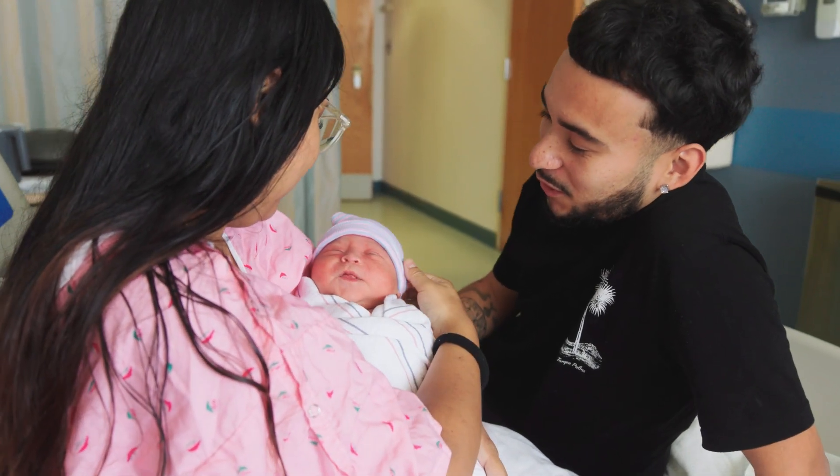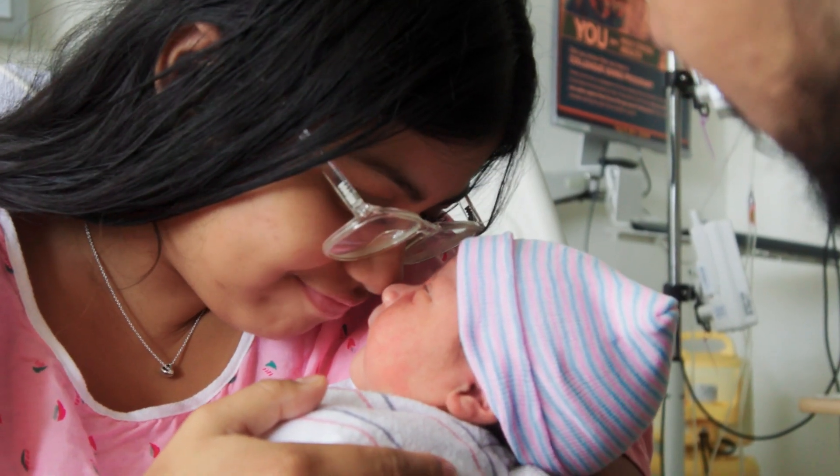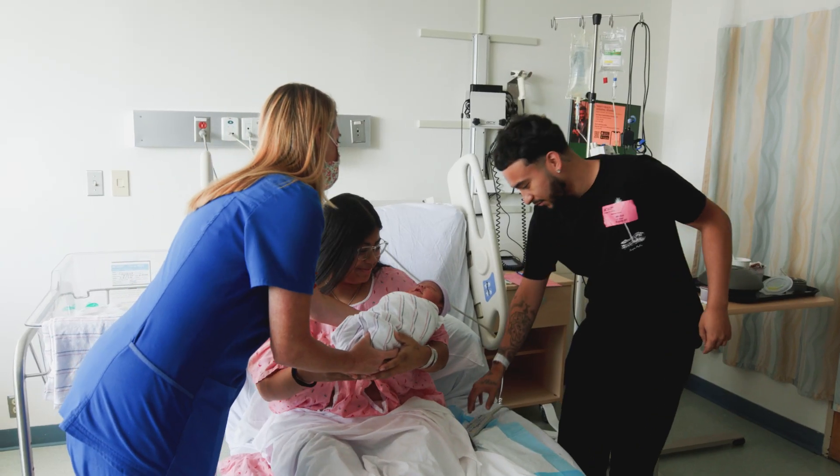Parents should be educated about CCHD screening during prenatal tours and classes, at OB-GYN clinics, and through hospital education. It's very important that parents understand that this test will identify many babies with CCHD; however, it will not detect all babies who are born with CHD or critical forms of CHD. Families should be educated on the signs of congenital heart disease, which may include blueness, lethargy, and difficulty feeding or gaining weight. No screening can catch all heart defects or other issues, and if an infant displays signs and symptoms of critical congenital heart disease, they should consult with their pediatrician.